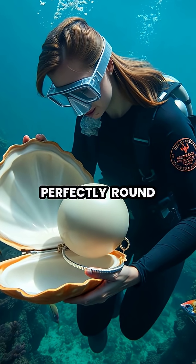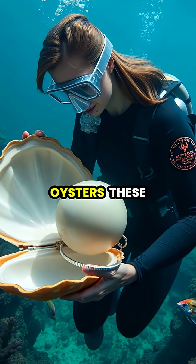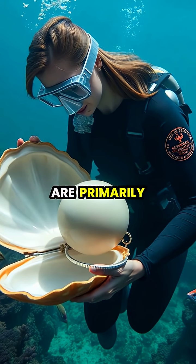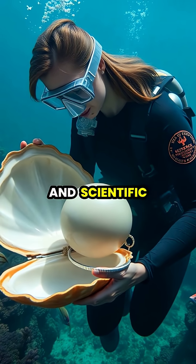Unlike the perfectly round, lustrous gems produced by oysters, these giant clam pearls have an irregular, porcelain-like appearance and are primarily valued for their rarity and scientific importance.